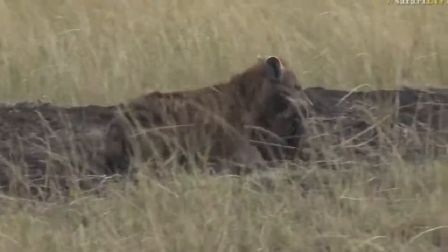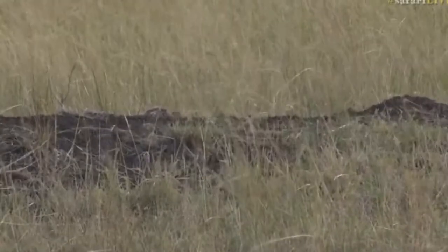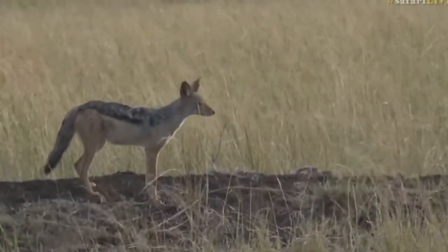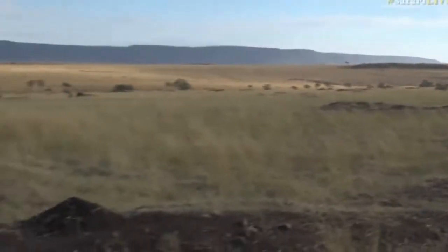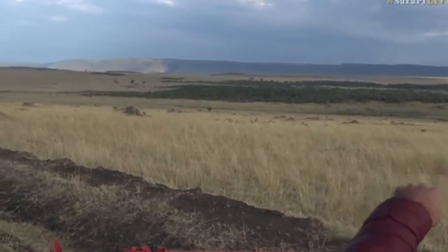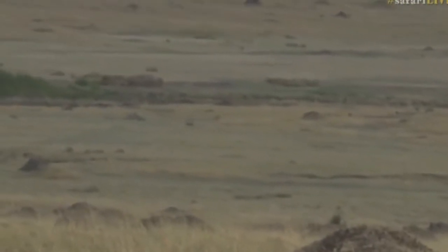There goes the little jackal — come on, into the frame. There you are. And then there are a huge number of vultures on the ground as well, just where the kill took place. I think there was some eating, and we have actually spotted one lion down in the valley there.